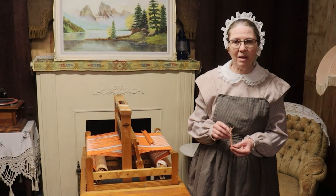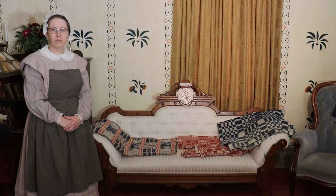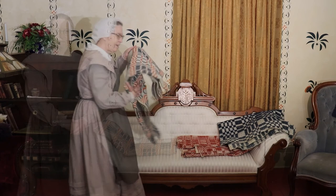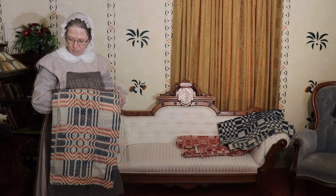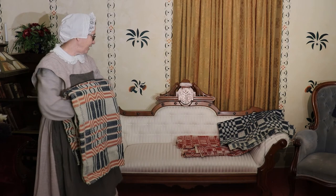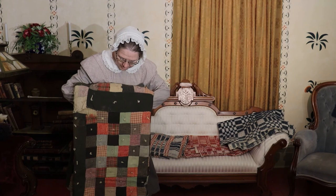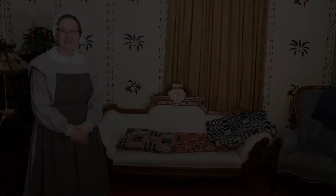Here we are over in the parlor of Lindhaus, and we have a few items that have been woven. On this couch we have a number of what are called coverlets — like blankets used on your bed. As you can see, they all have many different types of designs and have been woven on much larger looms than what we have here. They can come in all sorts of different patterns and styles — this one has multiple colors, whereas the other two are just two separate colors. We also have this donated quilt made out of wool: the wool was woven on a loom and then it has been quilted and tied.